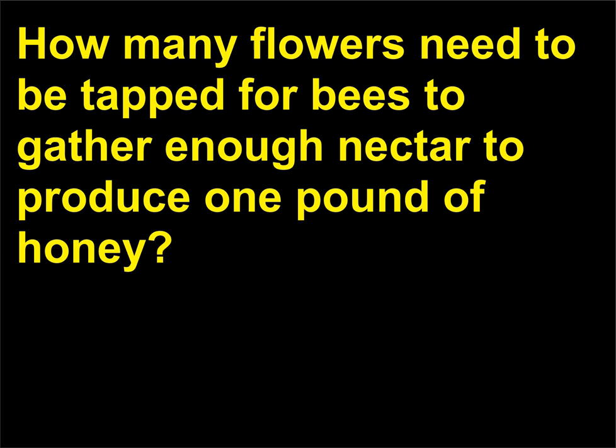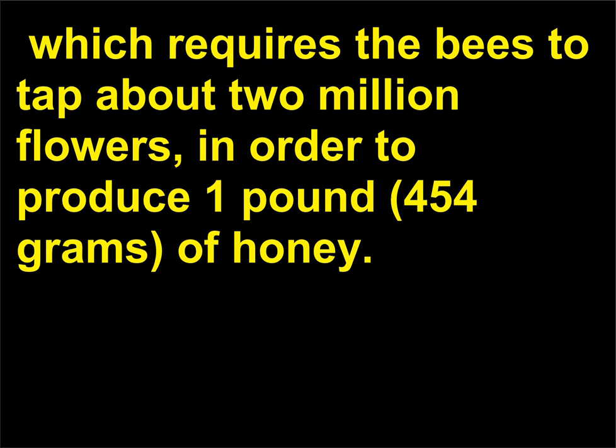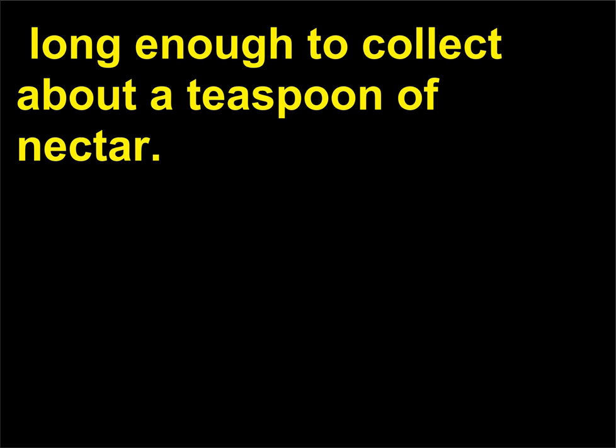How many flowers need to be tapped for bees to gather enough nectar to produce one pound of honey? Bees must gather four pounds of nectar, which requires the bees to tap about two million flowers, in order to produce one pound, 454 grams, of honey. The honey is gathered by worker bees, whose life span is three to six weeks, long enough to collect about a teaspoon of nectar.